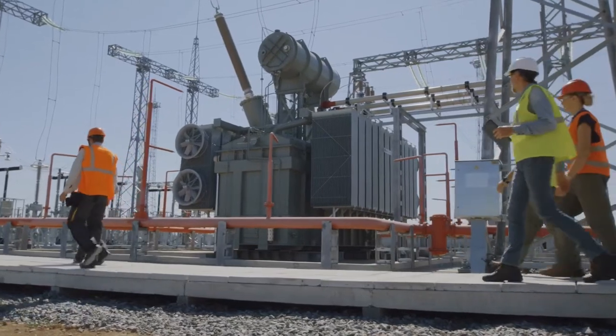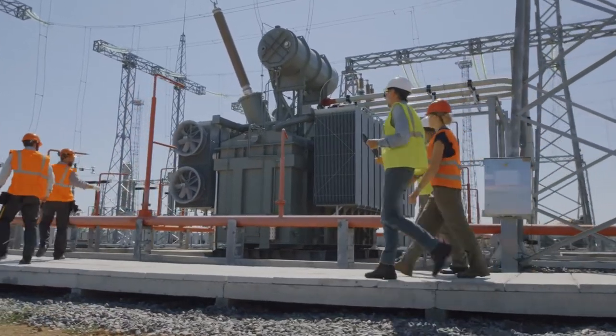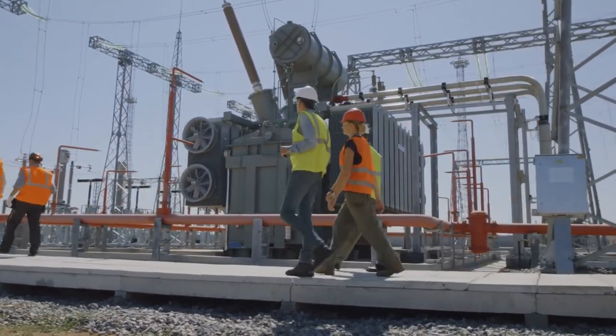Generators typically require weekly self-tests and need continual refueling to run during outages. They produce sound when they're running as well as exhaust that's harmful to the environment. When a generator is maintained well, it can last for 10,000 to 30,000 hours of use.